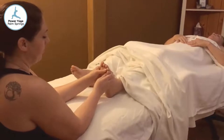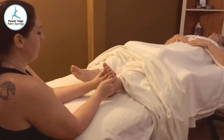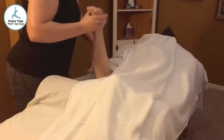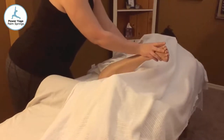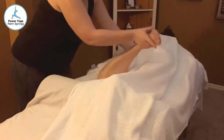Settling in for your Swedish massage at the massage studio at Power Yoga Palm Springs is like being enveloped in the warm hug of fresh linens, soft lighting, and gentle scents. Our massage therapists will release all the tension, soreness, and pain that builds up during our daily lives.